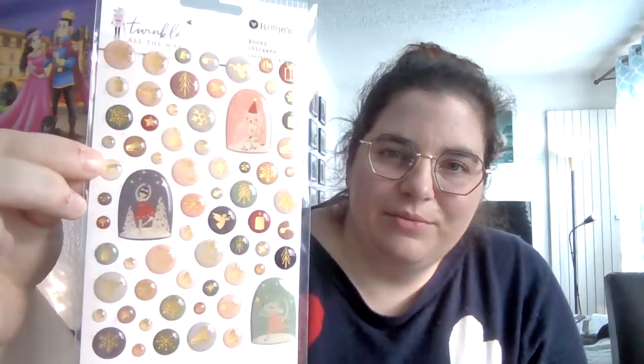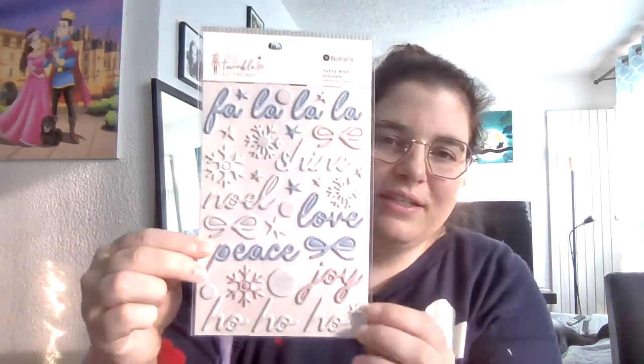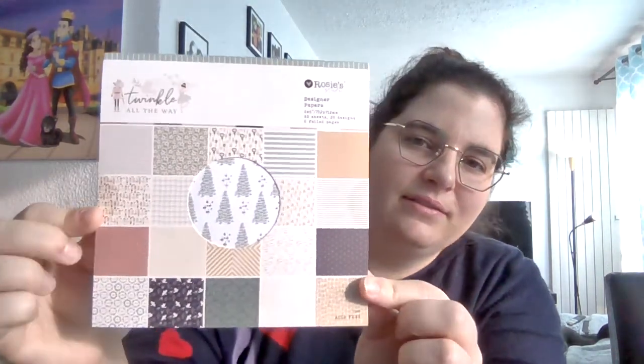You get the vellum die cuts. You get the epoxy stickers, which are really cute — I use these on a lot of the cards that I made this year. You get the chipboard embellishments, here's the back and this is the front. You get the puffy word stickers — I love these colors, just love them. And you get the six by six paper pad. That is the prize pack for the Pinkalicious Christmas Collab.